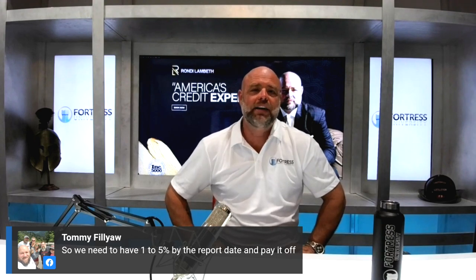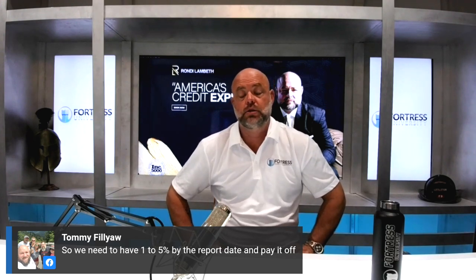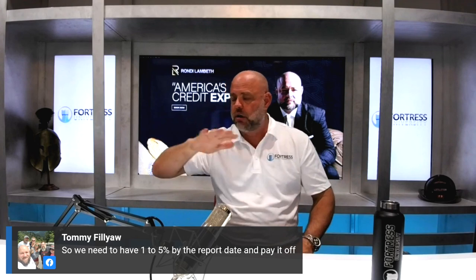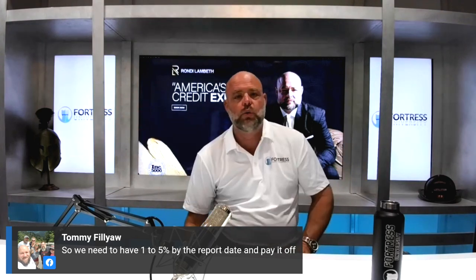How many points will I lose if I do not use my credit cards every month? The answer is about 25 points. So if you have three credit cards and you pay them all off and don't use them at all, you can assume you're going to lose about 25 points.